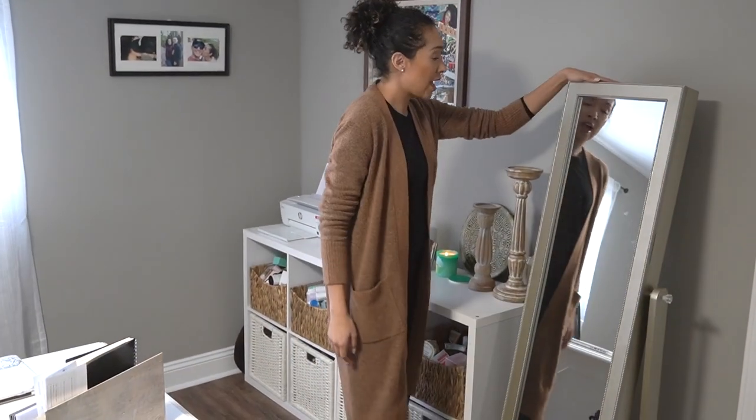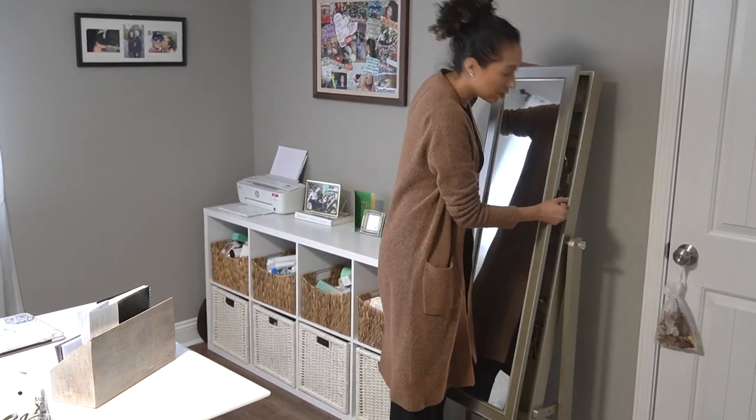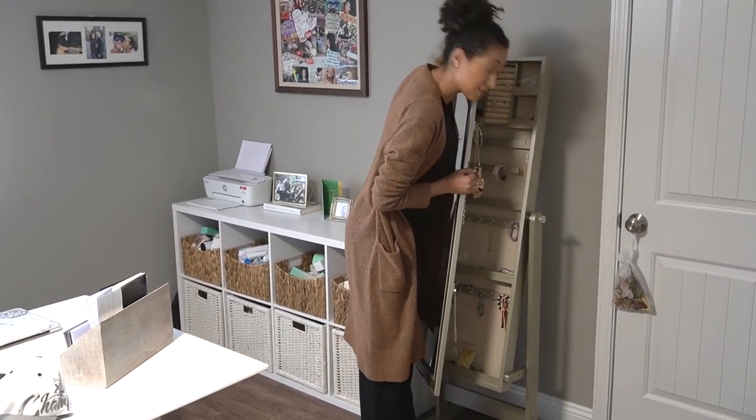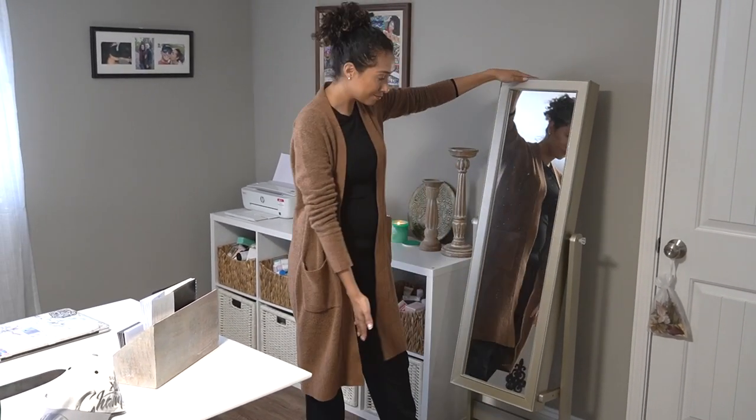This, if you guys remember from my last apartment, is a jewelry case. I don't know if I should open it because it's a mess in there, but I keep my jewelry in here. It doubles as a mirror — voilà.